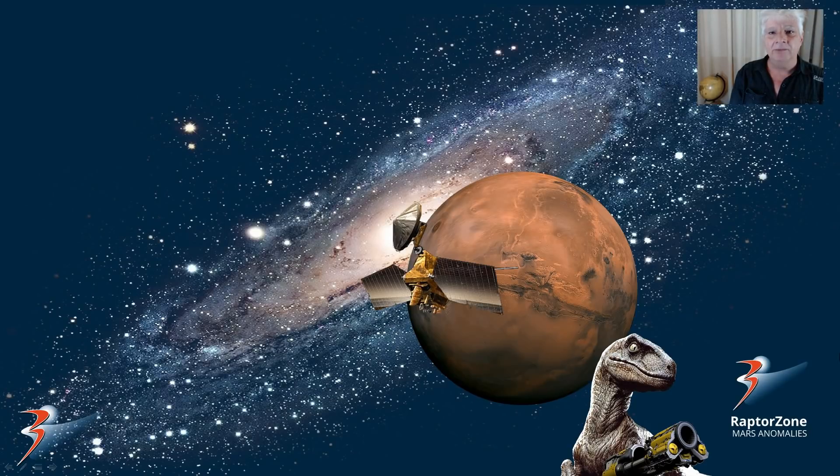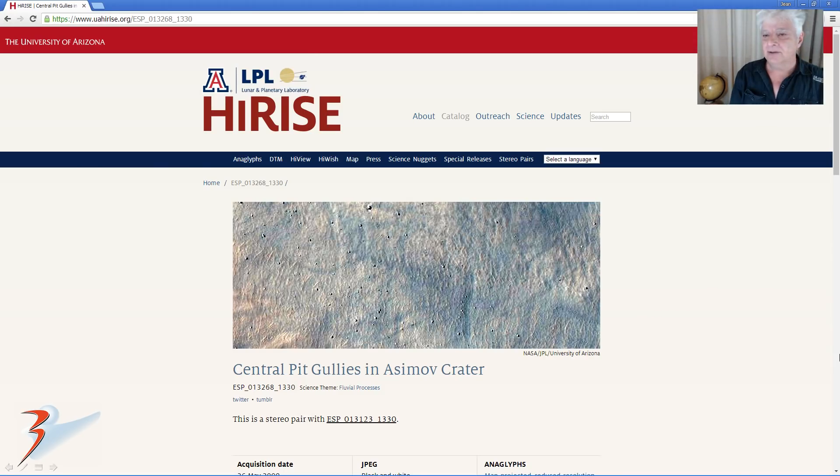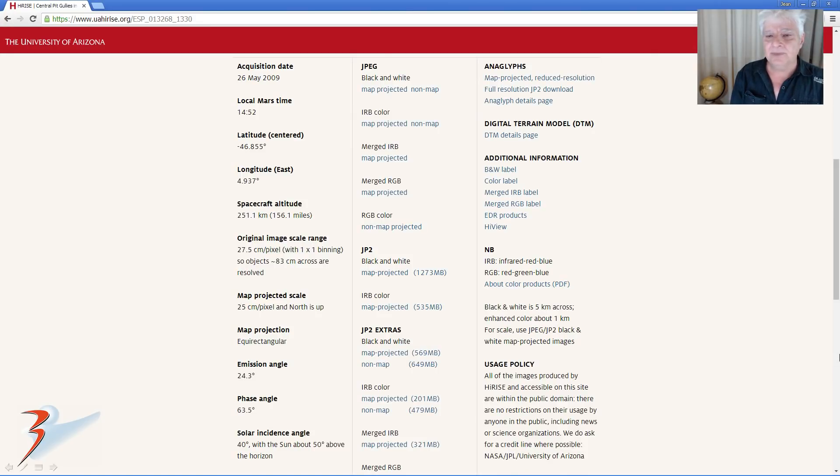Hi everybody, Jean back with more Mars anomalies. I hope you're all doing well. This is a Saturn-Arc Raptor Zone collaboration and we're returning to Asimov's blocks on Mars in colour. The photograph we're analysing is called Central Pit Gullies in Asimov Crater and I'll include the link below. HiRISE acquired this image on the 26th of May 2009 at a resolution of 25 centimetres per pixel and I'll be showing you images cropped from the merged RGB no-map file.